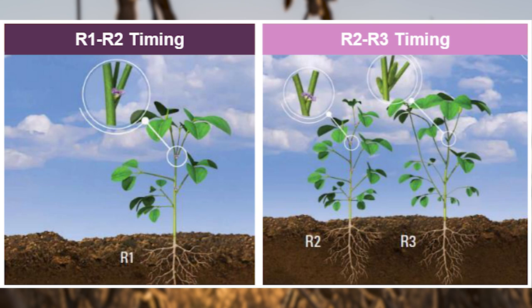Soybeans are getting into the R1 growth stage — full flower, with the flower being open on one of the top two nodes. With the Enlist system and the new label, prior to the 2022 new label we were able to go up through R2 to that R3 stop. With the new label that came out in January this year, we reined that back a little bit. We're good through R1, with a hard stop at R2, to align with the Liberty label.